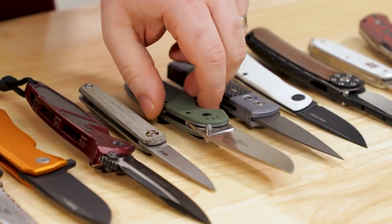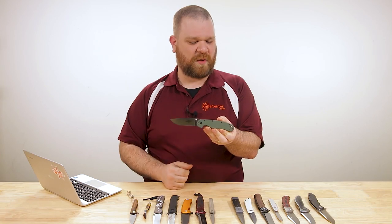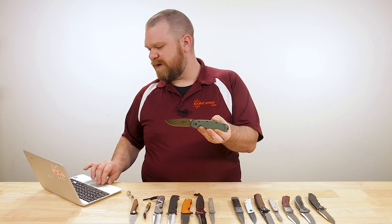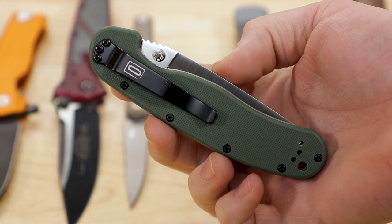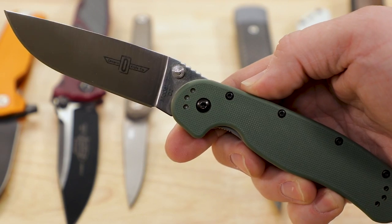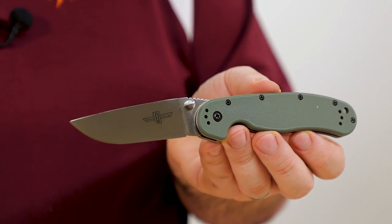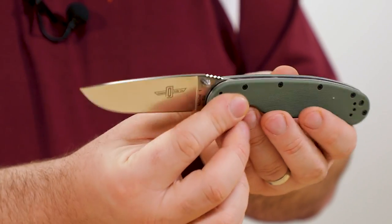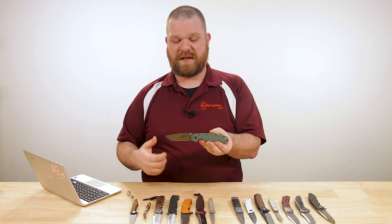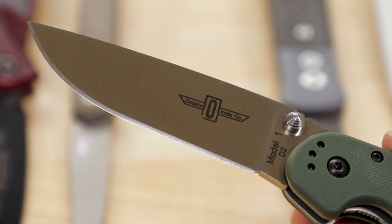Now we come to Ontario with their famous RAT Model 1 — you can lump the RAT Model 2 in as well, just a smaller form factor. This is one of their least expensive knives: base models start about $30, but for this discussion the D2 version especially deserves the top spot — they come in about $40. The blade shape and the handle come together into a really solid platform. It's a little girtier — not a super lightweight EDC, with full steel liners — but definitely a favorite choice for folks who like to go camping, bush crafting, and survival. It's very capable with just the right kind of blade shape.